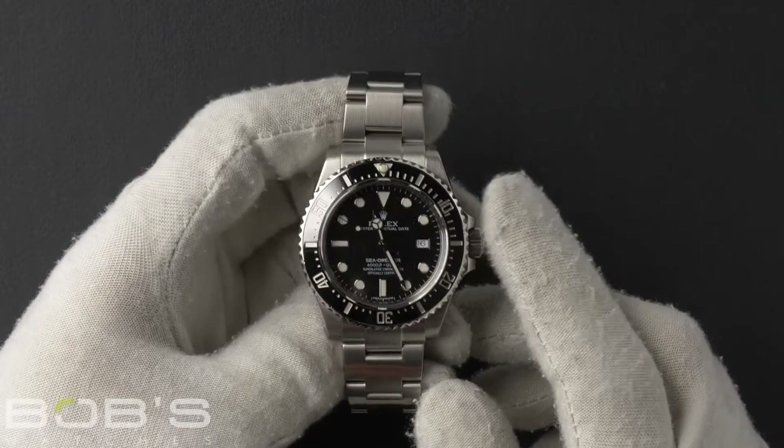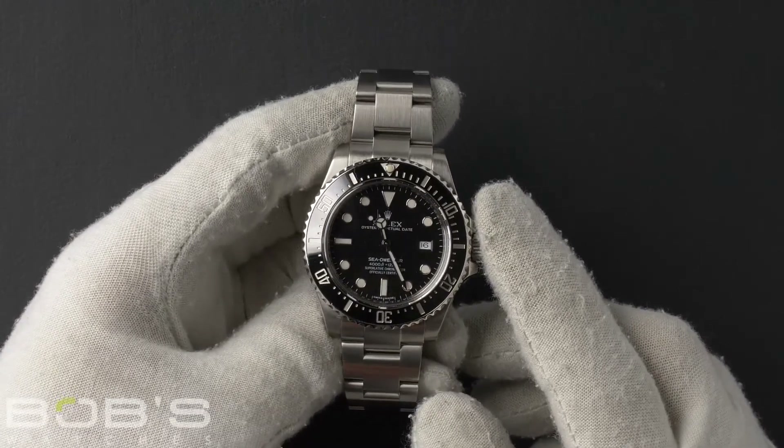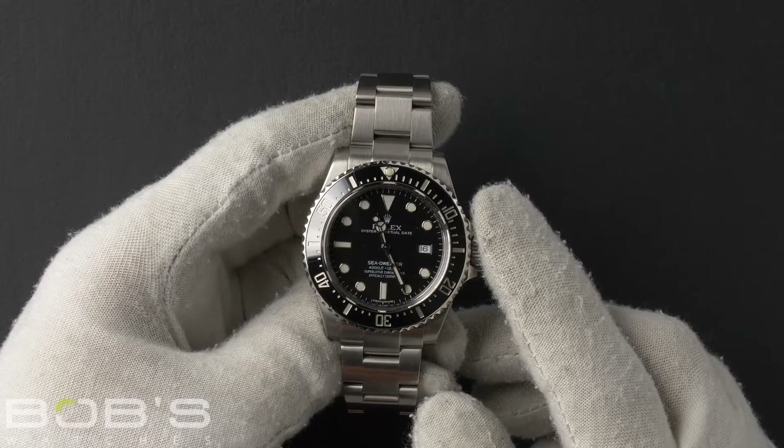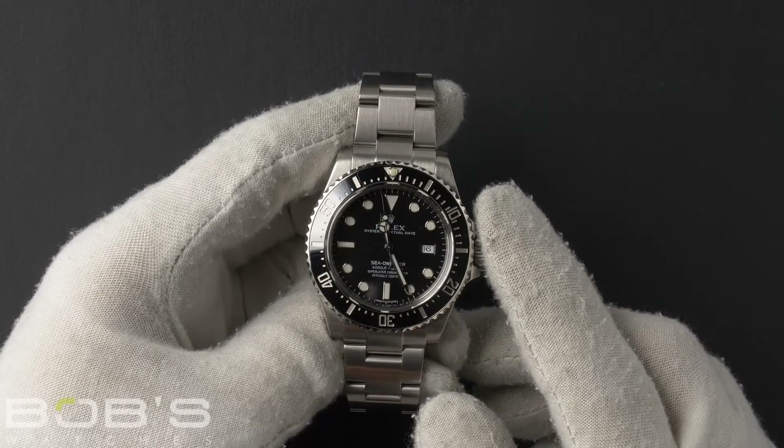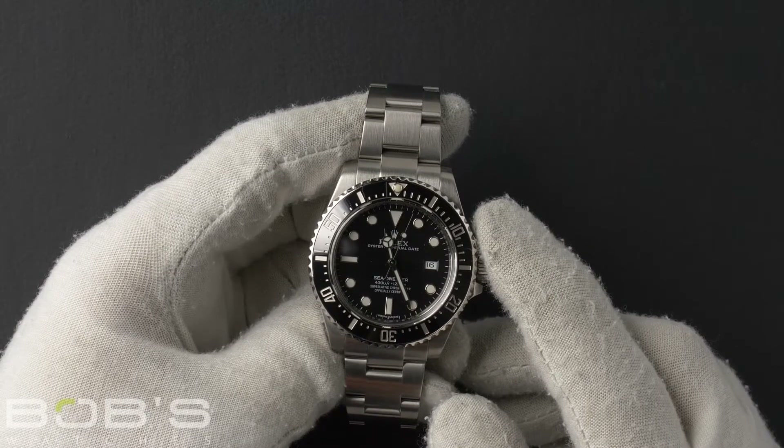Hello everybody, today at Bob's Watches we're introducing a pre-owned Rolex Sea-Dweller 116600. This watch has a random serial number that was produced around 2011 or later.